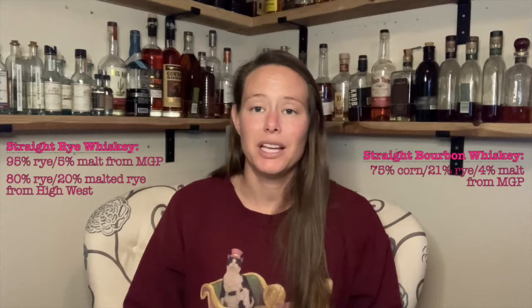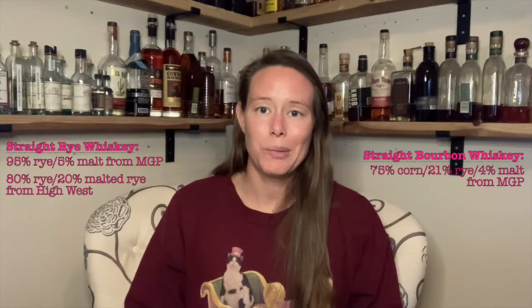The bourbon that goes into Campfire is also produced by MGP in Indiana. The mash bill is 75% corn, 21% rye, and 4% malted barley.